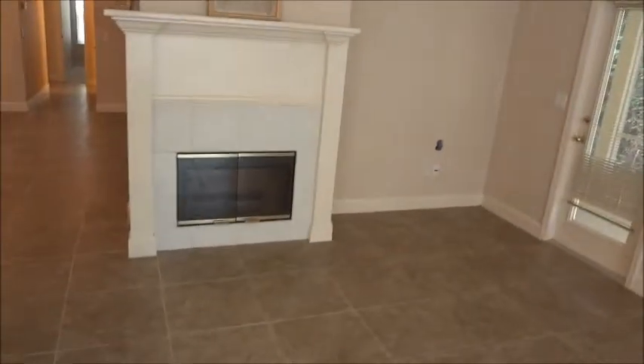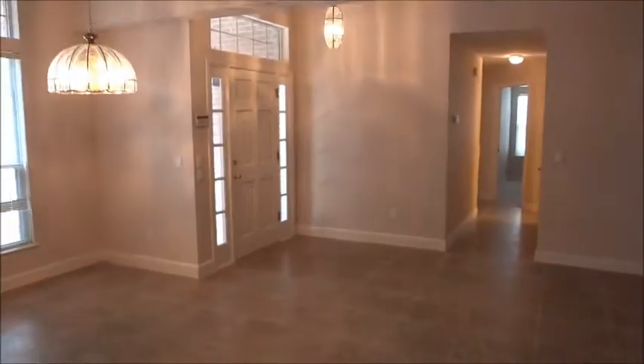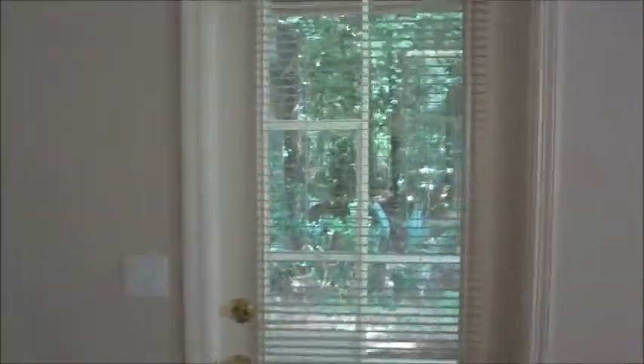Here is the other side of that double-sided fireplace. This is the main egress and ingress point, which leads back into the foyer. Before we go see the bedrooms, let's take a look at the private lanai.